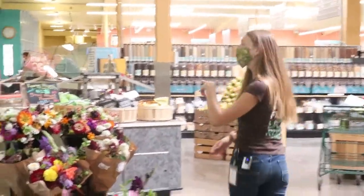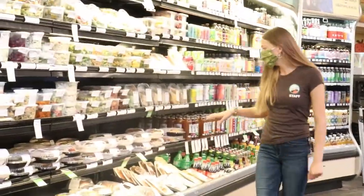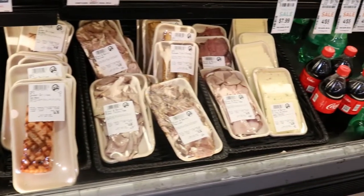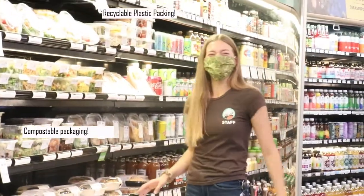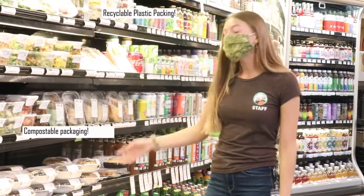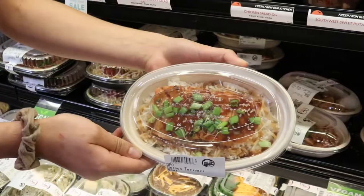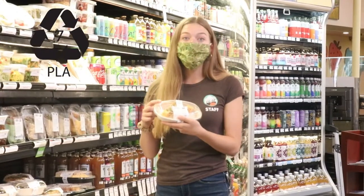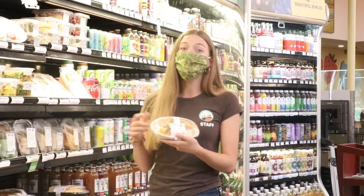And over here in part of our deli case, where we also keep a lot of our cool drinks, all of these deli containers are actually compostable — the lid and the bottom. A big thing with these plastic-looking containers: you want to make sure to look for the logo to know that it's actually a plant plastic and can go right in the compost.